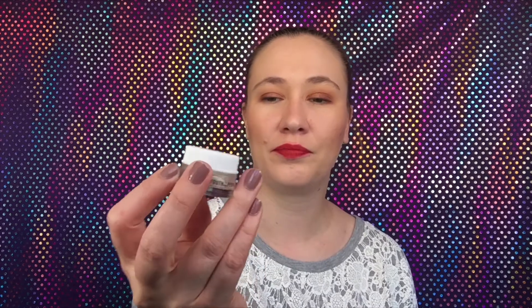Moving on to some moisturizers. This first one is the Kale and Spinach Green Tea Hyaluronic Acid from Youth to the People. I've gotten this before and it's okay — not my favorite by any means. It's such a small sample that I used it up in just two applications on my neck and chest. It's definitely not something I would purchase.